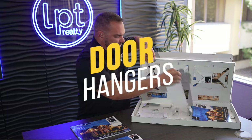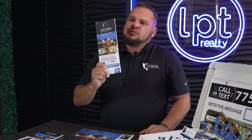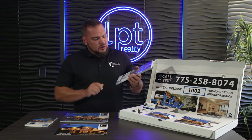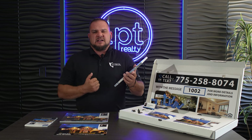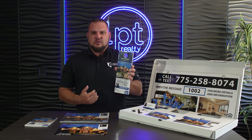Last but not least, we have door hangers. If you're doing an open house correctly, you should be canvassing the neighborhood a day or two beforehand. You may not be able to reach anyone at the door, so you leave a door hanger with information about the house. The door hanger has that dedicated phone number at the bottom linking to the property website — you capture an additional lead, grow your database, and you're not just marketing the home you're selling but also finding more buyers, more sellers, and building your business. That's what LPT is based on.